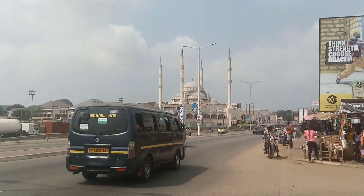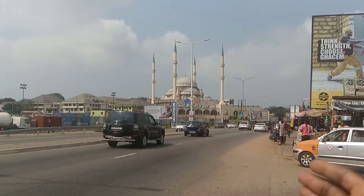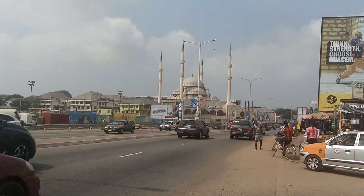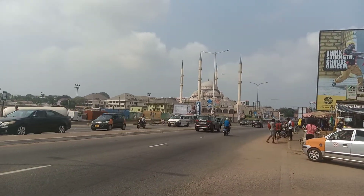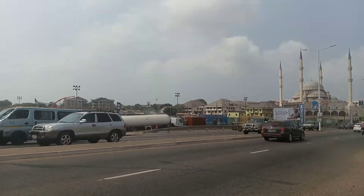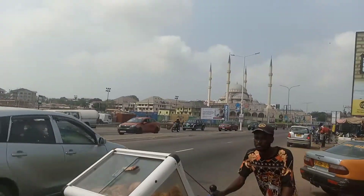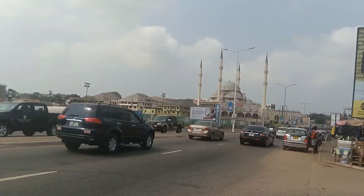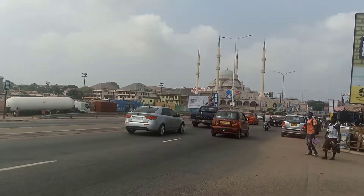Look at the facade — one, two, three, four — with so many beautiful architectural drawings and sculptures surrounding the mosque. I cannot take you inside the mosque because I'm just outside on the road heading up to Circle, but I just want all of you to have an idea of how beautiful it looks. These are some of the incredible infrastructures here in Ghana.